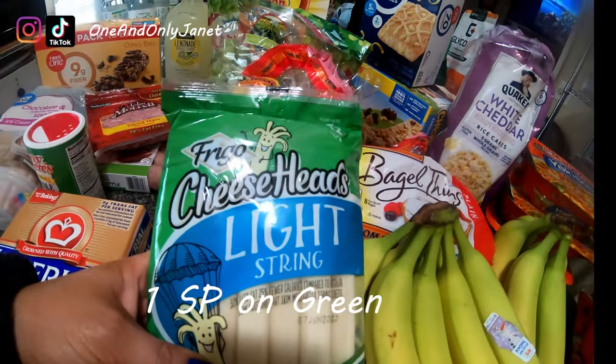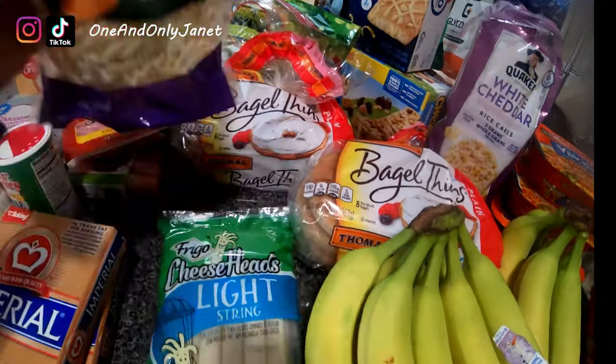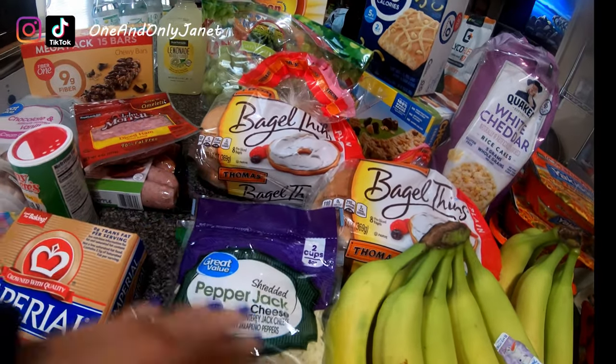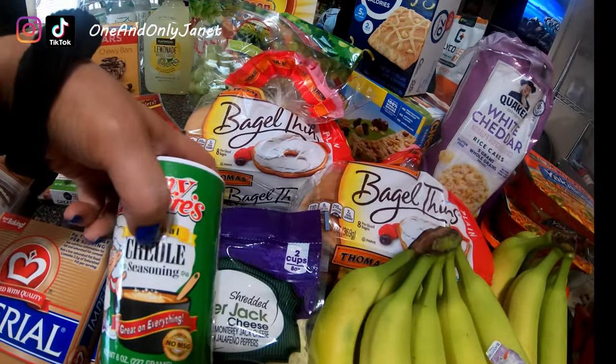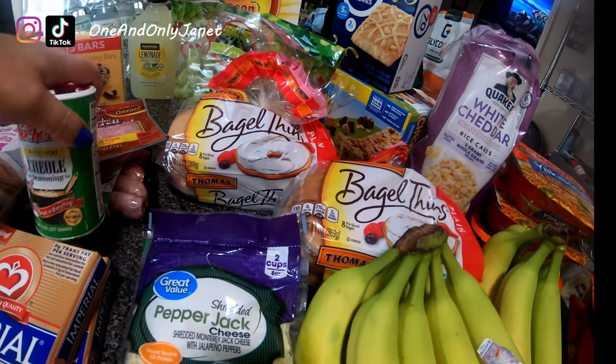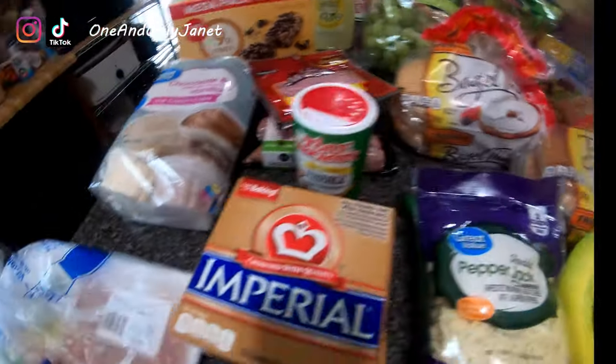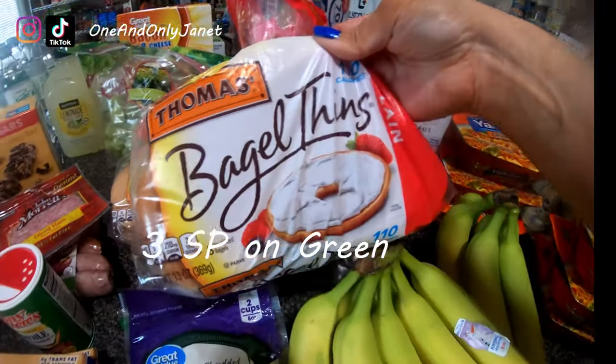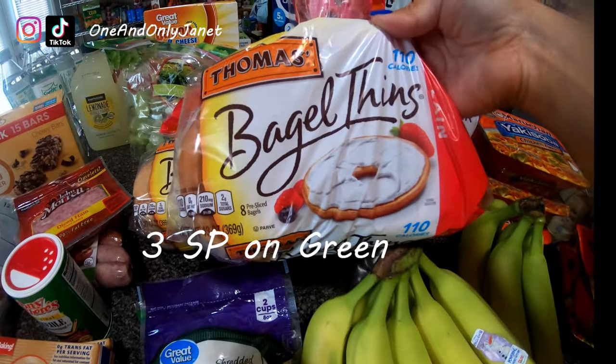I got some light string cheese, some shredded pepper jack for a recipe I'm making. The fry seasoning and pepper jack go together along with these chicken tenders. And I got two things of the plain bagel thins.